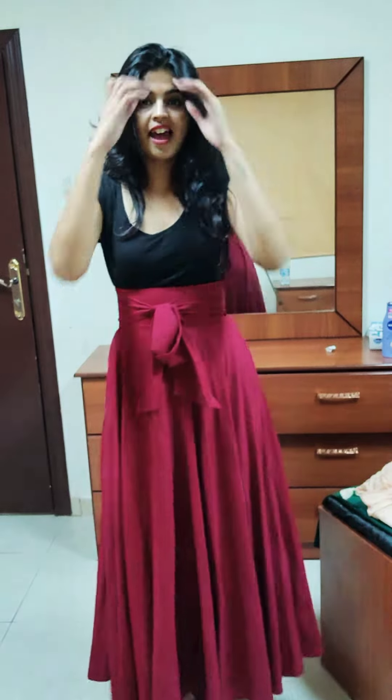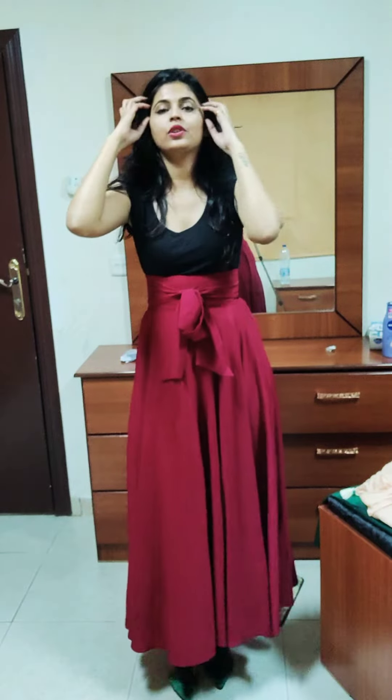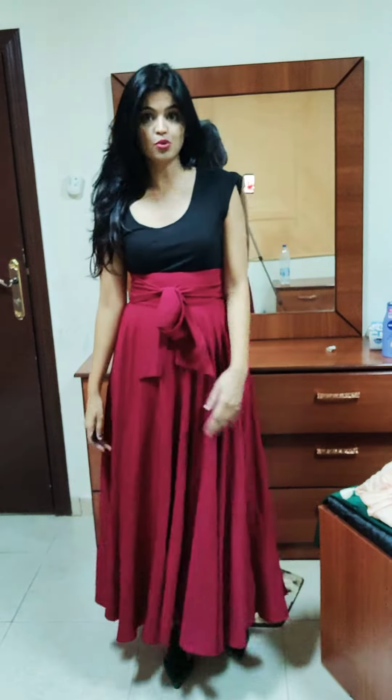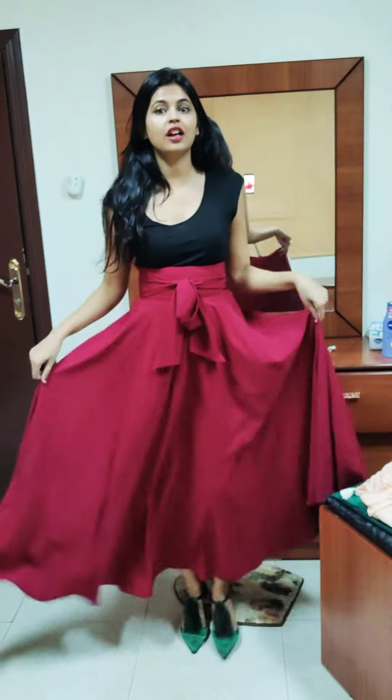Hey guys, welcome to my channel. Before talking about what I'm wearing, I want to mention that I have finally come to Riyadh in Saudi Arabia, and the fashion here and the way women dress is quite different from what I'm used to, because Delhi is quite open as you know. So here what I did was I chose a long skirt and a top.